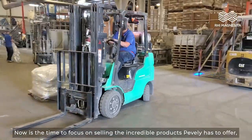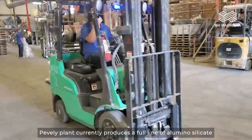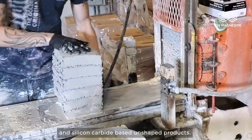Now is the time to focus on selling the incredible products Pevely has to offer, which are attractive and relevant to the market. Pevely plant currently produces a full line of aluminosilicate and silicon carbide-based unshaped products.